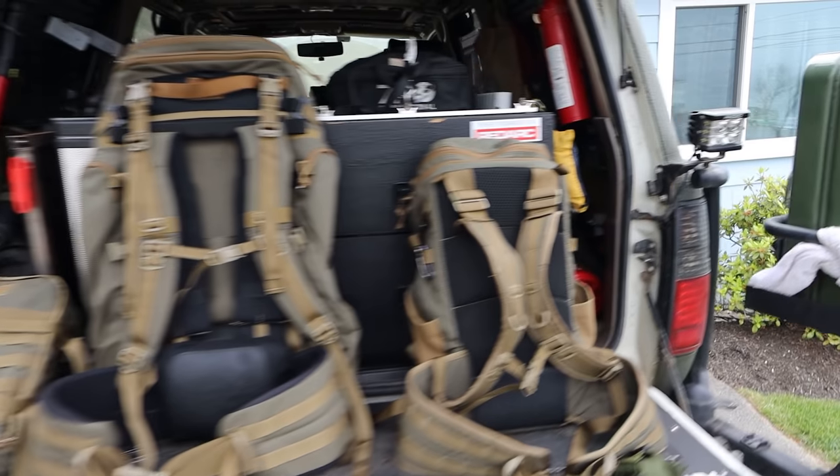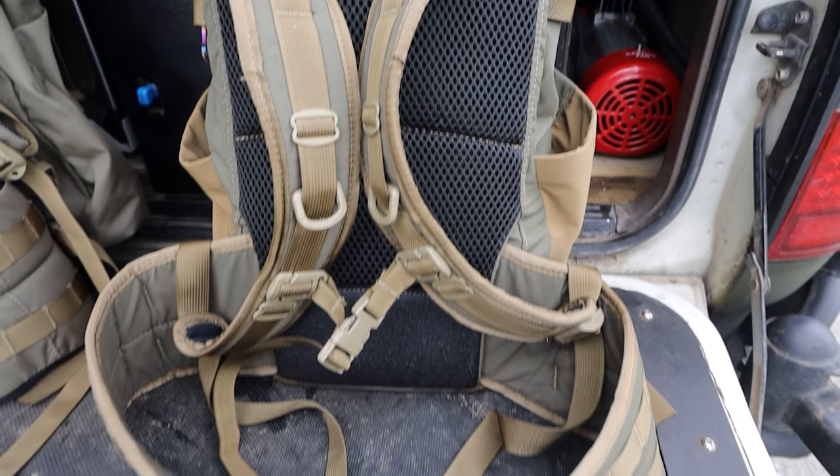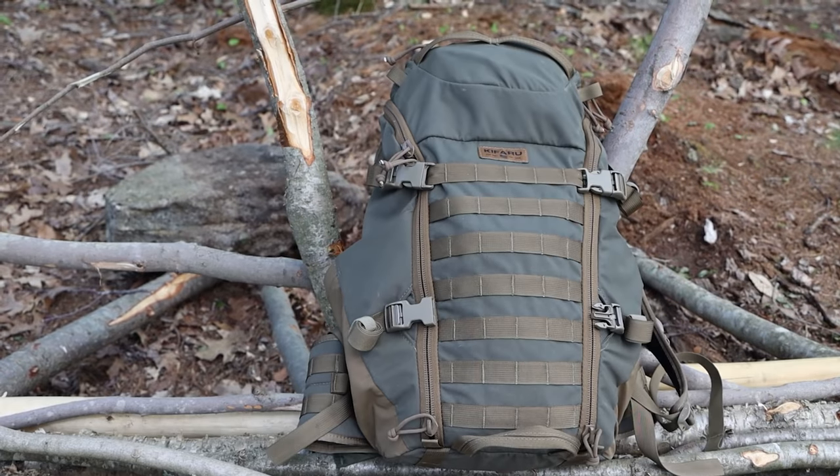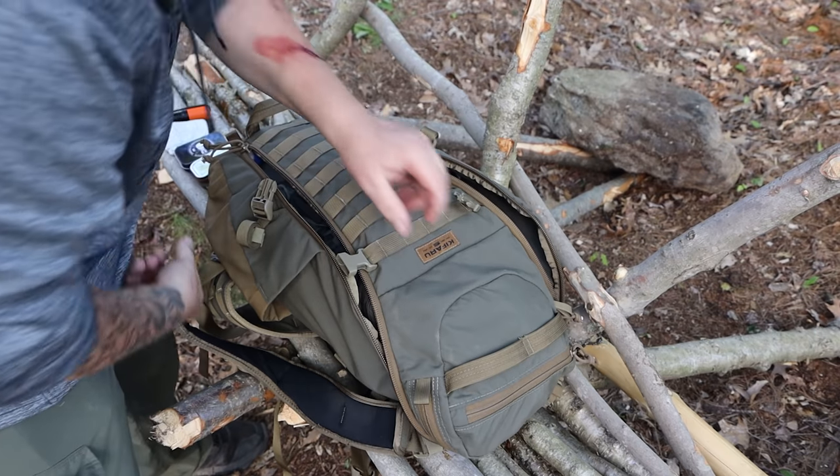Hey, what's up guys, welcome back to another episode of Jailbreak Overlander. I'm Richie, and today we're gonna talk about a backpack made by a company notorious for making backpacks for people that climb to the top of mountains and bring the carcass back down. Today we're going to take an in-depth look at the Kifaru Shape Charge. Grab yourself a beer, grab yourself some popcorn, and check this out.